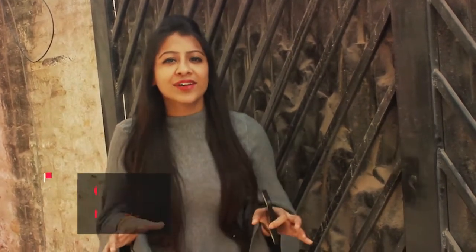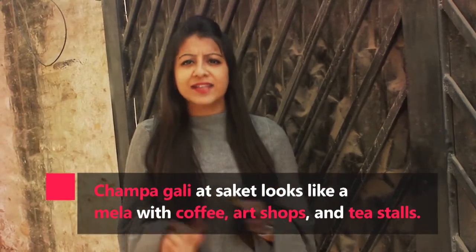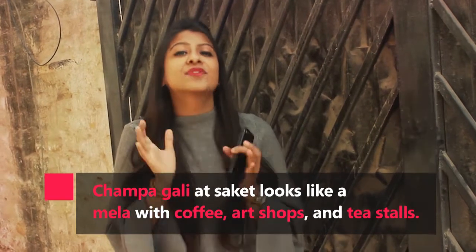Hi friends, welcome back to my channel! Today I'm going to explore this beautiful hidden place situated in Saket. I'm here at Champagalli, and this place has a beautiful vibe of a rural French street with alternative cafes that offer a fantastic blend of coffee and culture. So let's get started.